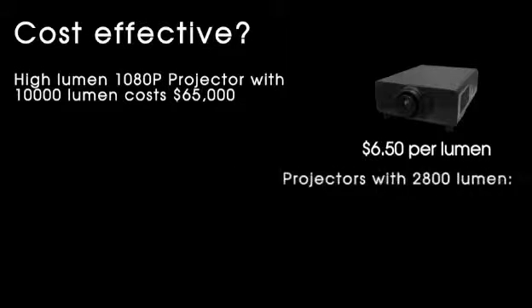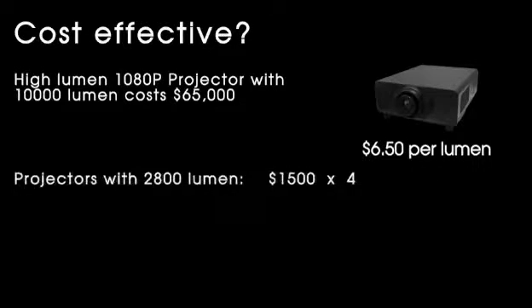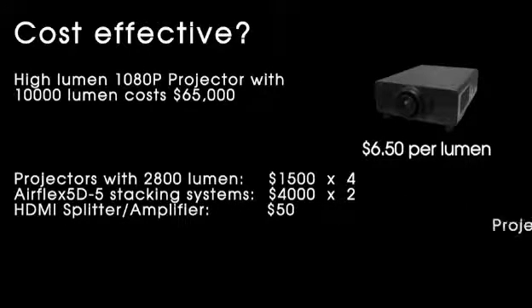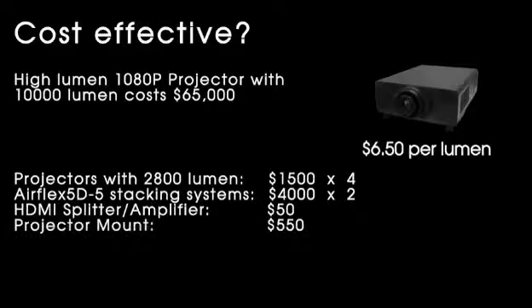Alternatively, four 2,800 lumens projectors at $1,500 each adds up to 11,200 lumens, plus two AirFlex 5D systems, an HDMI amplifier, and two projector mounts for a total of $14,600. That's only $1.30 per lumen compared to $6.50.